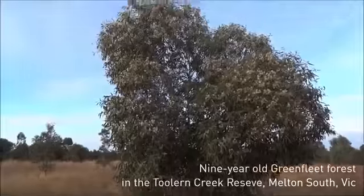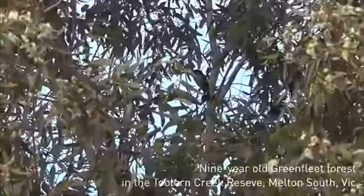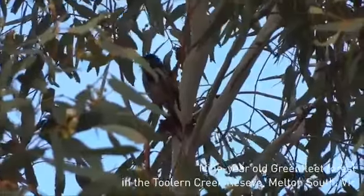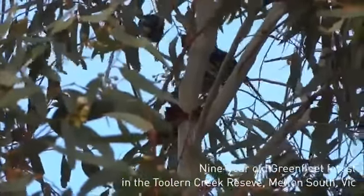There's a whole series of other honey eaters here as well, as well as grey fantails and some red-tailed firebirds. Thank you so much for watching — see you next week.